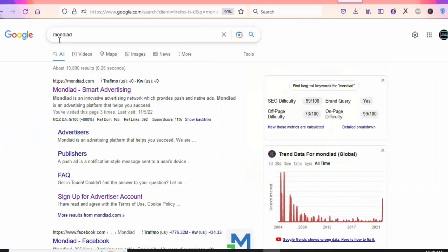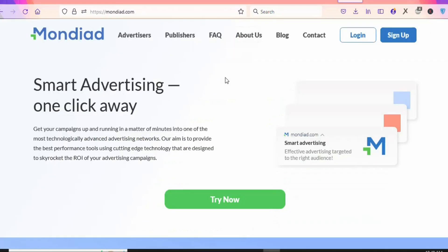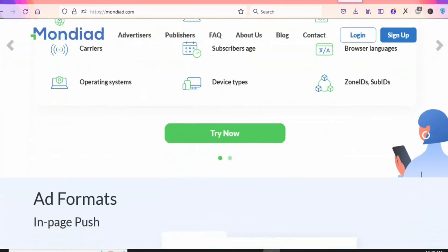We need a traffic source to get people from Canada to complete the offer on their mobile devices to make money on CPAGrip. The next step is to go on Google and search for Mondi Ad. Click on the first link in the results. This website, Mondi Ad, is a platform where you can promote your CPA offers. Sign up for an account so you can promote the offer and reach people in Canada.